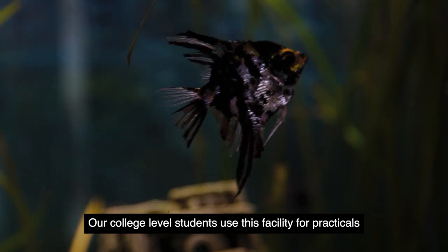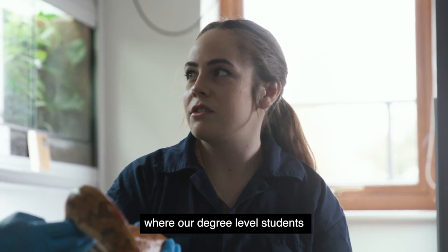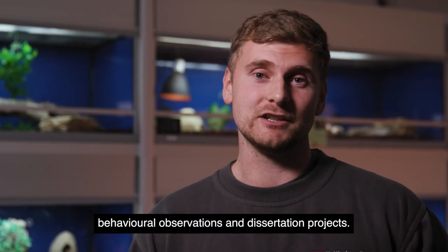Our college level students use this facility for practicals such as animal husbandry and animal handling, where our degree level students will use it for practicals such as enclosure evaluation, behavioural observations and dissertation projects.